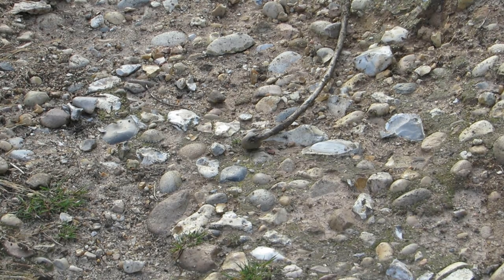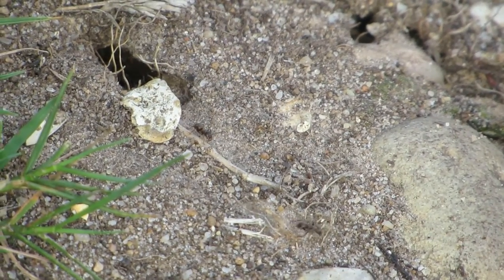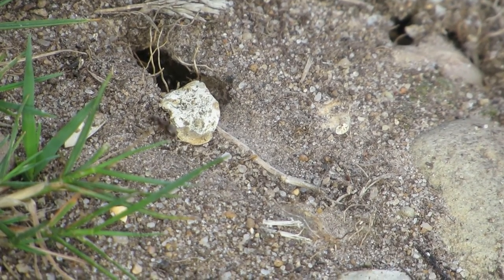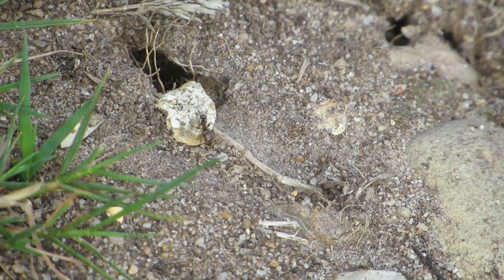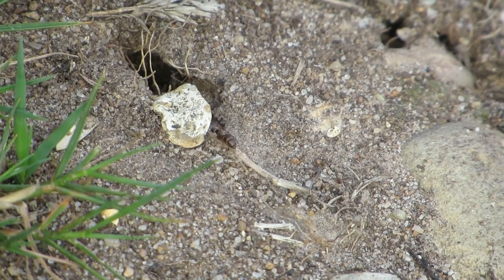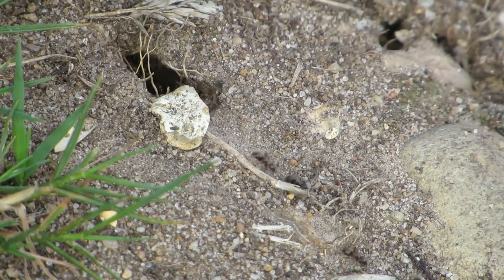As I was about to leave the grasshopper to its business, I saw these ants going back and forth in a line from their nest. There are 50 different types of ant that are found in the UK and many of them are black like these. My ant knowledge is limited to the point that I cannot tell you which of those species these are.